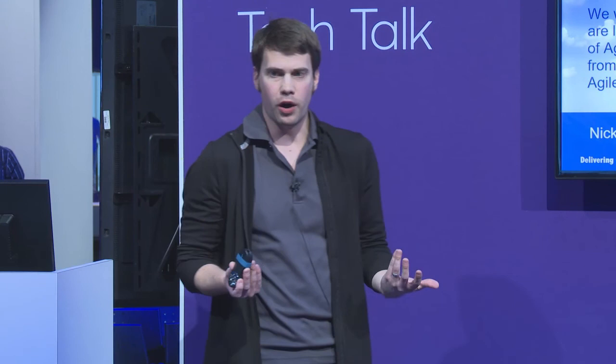Nothing we're developing is IP to us — we make processors, not Rally apps. I'm happy to share what we're doing, discuss how we did it, show you the code. None of it's secret. Feel free to reach out and connect — there's only one Nick Thorpe at Intel that I know of. I'd love to learn more about how you are using Agile Central as you have scaled and what challenges you've had to overcome to make the tool work as you started to add hundreds or thousands of users to one implementation.